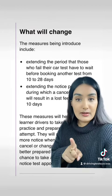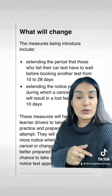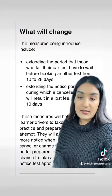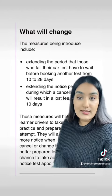They are also planning to extend the period in which a cancelled car test would result in a lost fee, from 3 days to 10 days. This will give more prepared learners the chance to take advantage of short notice test appointments.